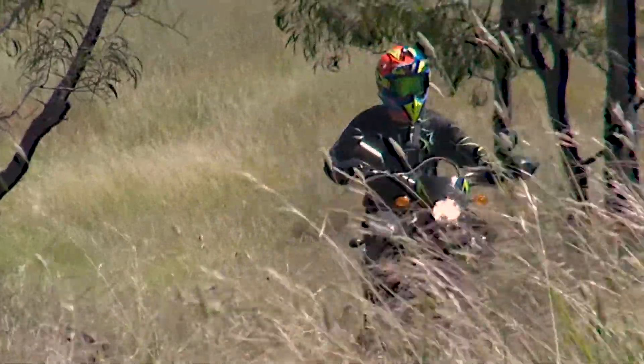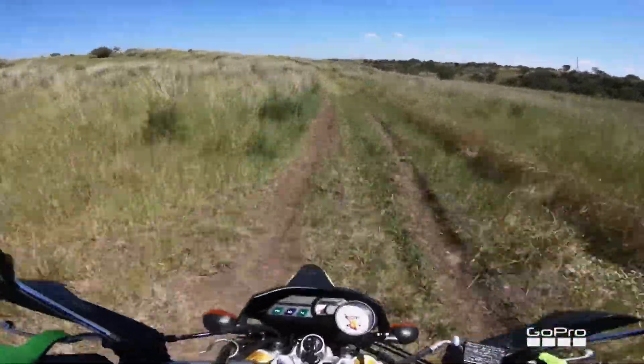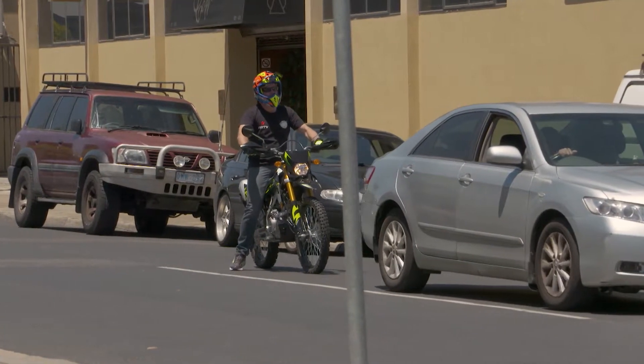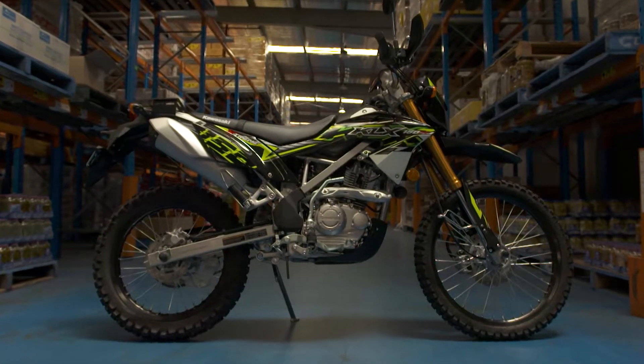The suspension on the 150 works fine. If you're just going trail riding, you obviously don't want to do big hits or jumps because it's not designed for that. But if you want to just go and have a little bit of a play on the trail, it certainly works very well. On the road, nice and comfortable — the ergos are great, you sit very comfortably when riding around. Something else I use quite regularly on this bike is the little rack at the back of the mudguard.